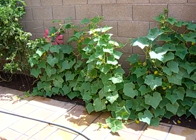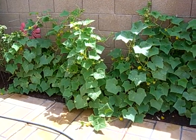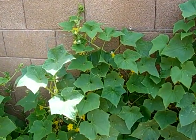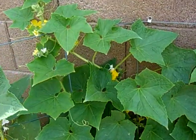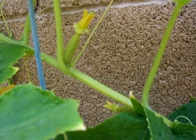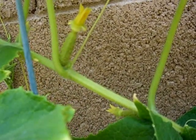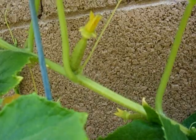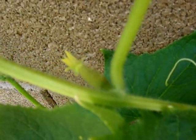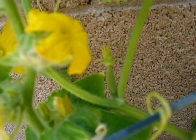I was starting to think that I wasn't going to get any fruit. However, yesterday I discovered that I have a couple of female flowers. You can tell the females because they have what looks like a little cucumber underneath them. There's one, there's two, and there's three on this plant right here.